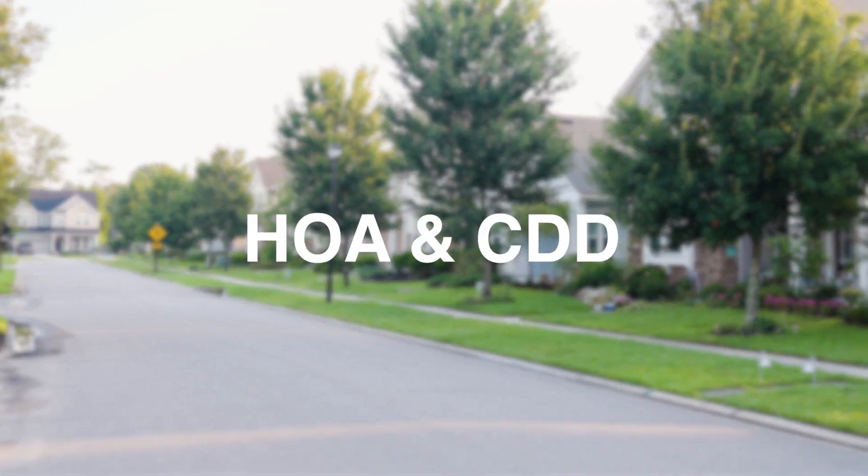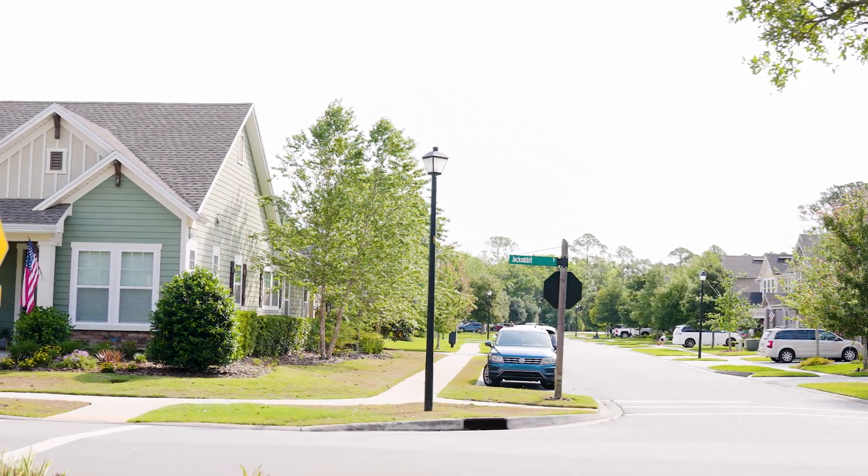Now let's answer the question you've been waiting for: what are HOA fees, what are CDD fees, and what can you expect to pay? These differ per neighborhood. CDD fees vary based on lot size — there are lots ranging from 40-foot, 60-foot, 80-foot, and even larger. We've seen CDD fees anywhere from $1,500 all the way up to beyond $3,000. You'll see this on your tax bill, and oftentimes it's escrowed in monthly, which will affect your monthly payment.